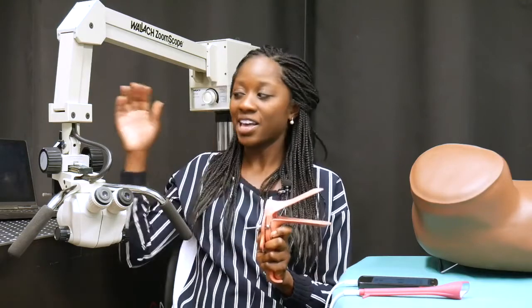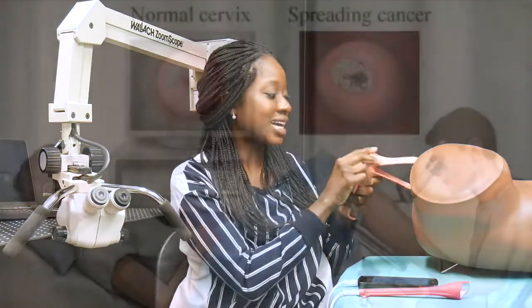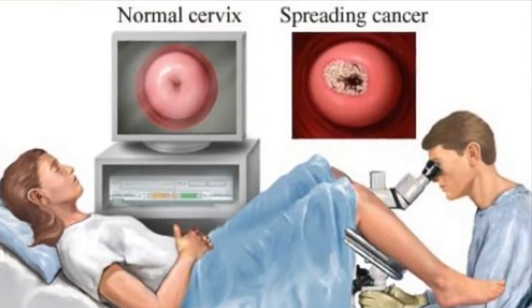Cervical cancer is diagnosed by viewing the cervix through a speculum using a low-powered microscope called the colposcope. The modern speculum was developed in the 1870s, and colposcopy was invented in 1925. The speculum has always been necessary because we've always had to view the cervix from outside the body.